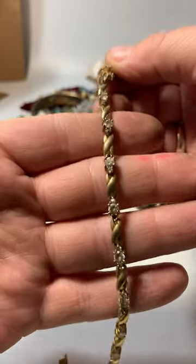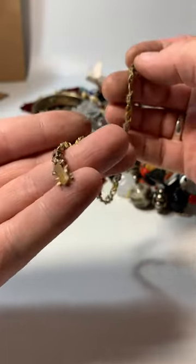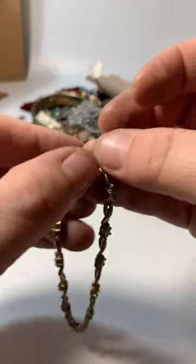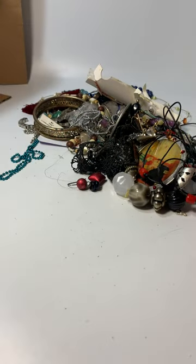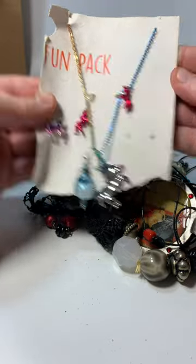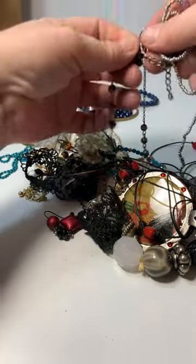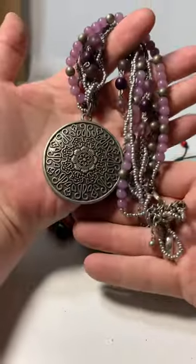We have a tennis bracelet, gold tone with stones. It's like just gold tone - I don't think it's real silver or gold. Very dirty jewelry. That looks like it says 925 but I'll look closer, clean that up a bit and see if we got anything special - it would sure be nice. A set of craft earrings. Silver and purple necklace.